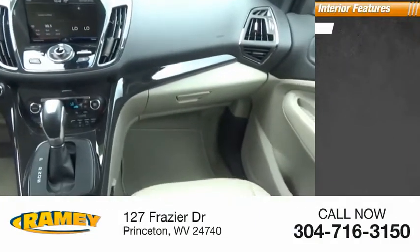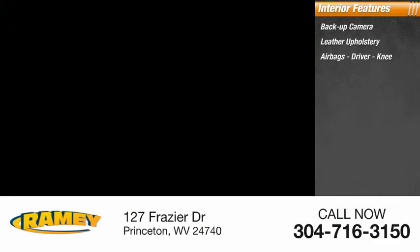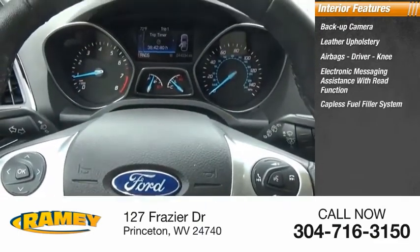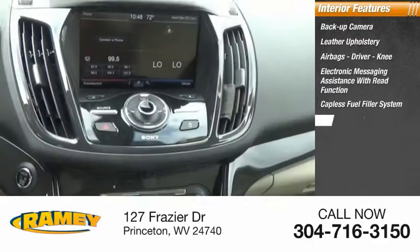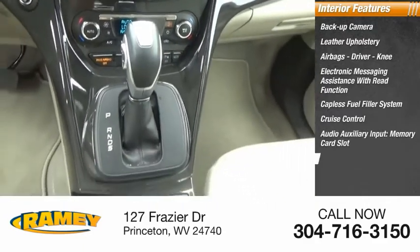Inside you'll find a backup camera, leather upholstery, airbags — driver and knee — electronic messaging assistance with read function, capless fuel filler system, cruise control, audio auxiliary input, memory card slot, and cargo area 12-volt power outlet.